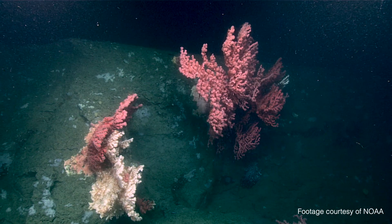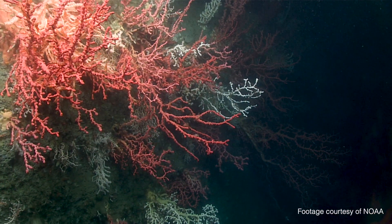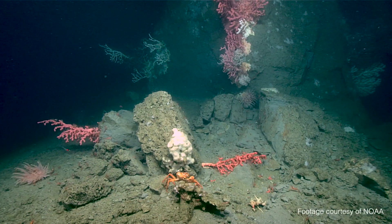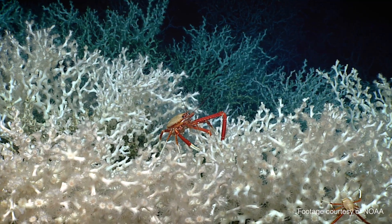Over the last 20 years we've been researching these corals, and we know a lot more about how important they are than we ever did in the past. The more that is being discovered, the more we realise how precious, diverse, important, and endangered these corals are.